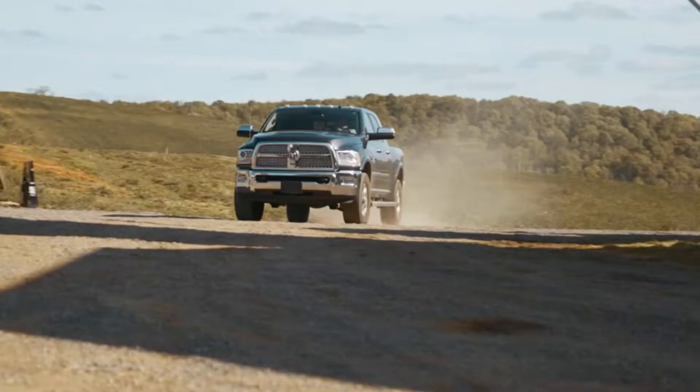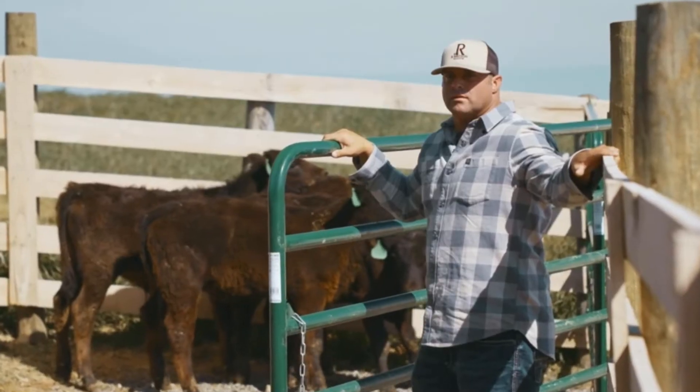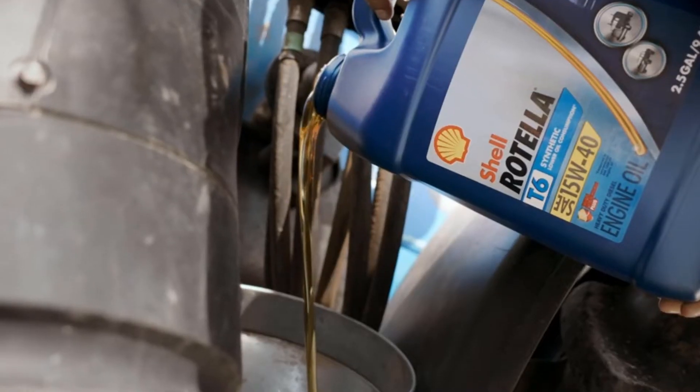Predator is one of the top-performing generators in the market. They are sturdy, long-lasting, and cost-efficient. It doesn't matter how expensive or high-performance the generator you use if you don't use the right engine oil.